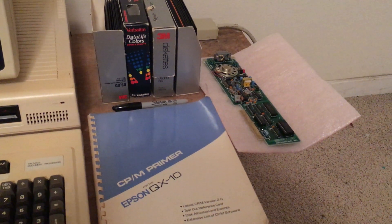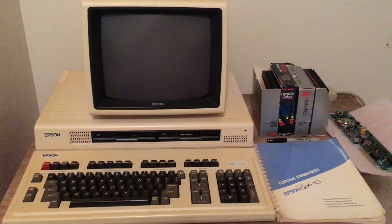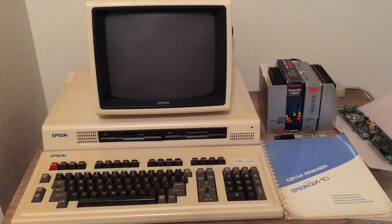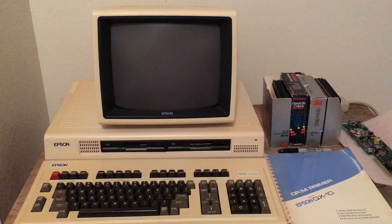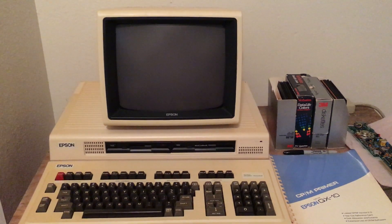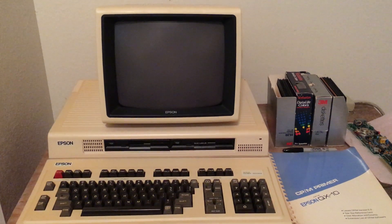I haven't tried the modem card yet. I'm not even sure if I have any software to run it or what I'd hook it to, since it uses a landline. The floppy drives were all bound up, so I pulled them out and cleaned the heads and some levers with alcohol.